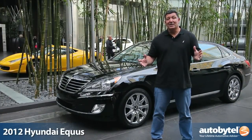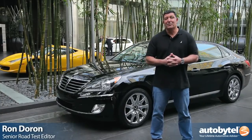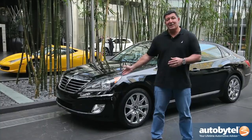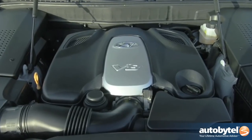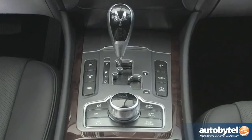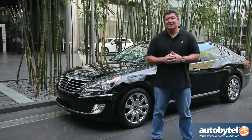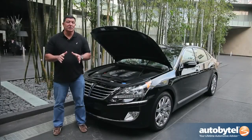When you pull up to a fancy hotel in Las Vegas like the Mandarin, you expect to find fancy cars — like this Ferrari behind me. What we don't expect to find is a Hyundai. That's right, behind me is the Hyundai Equus with the all-new 5.0-liter V8 producing 420 horsepower and an 8-speed automatic transmission. But here's a better number: this comes in under $70,000.